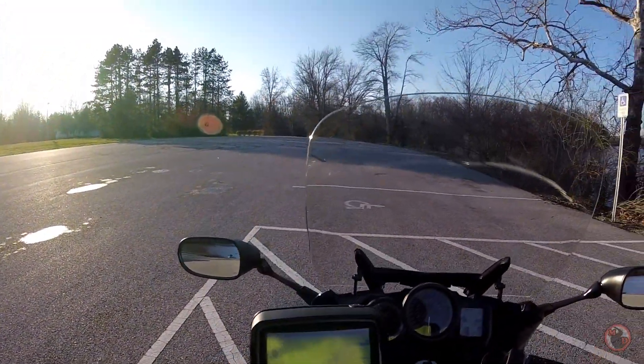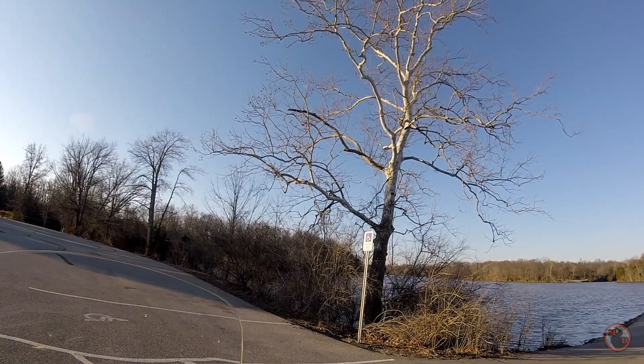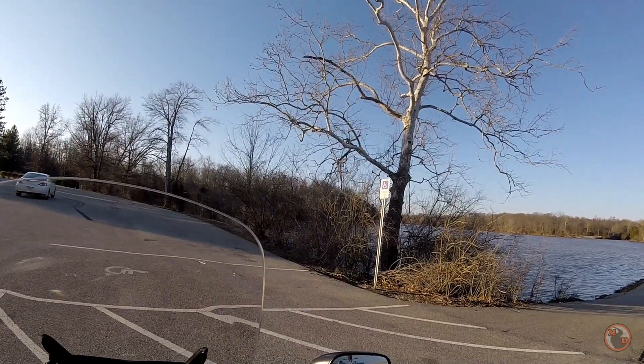That tree has... I don't know what that is, is that walnut or what is that? Dingleberries. See them hanging?